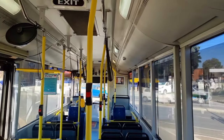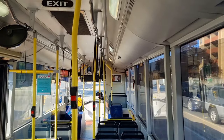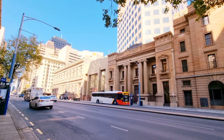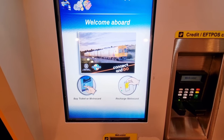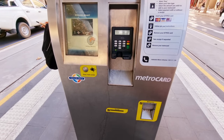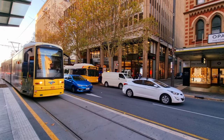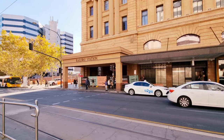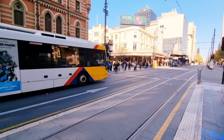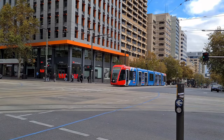Before the COVID-19 pandemic hit South Australia, you could purchase a ticket inside the buses through the bus operator, but now there are no more tickets sold there. You can buy an Adelaide Metro ticket at a machine — either the new machine or the old-style machine. These machines can be found at tram stations or inside the tram itself, and also at railway stations or inside the train.